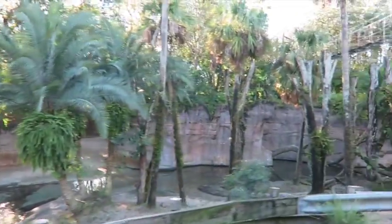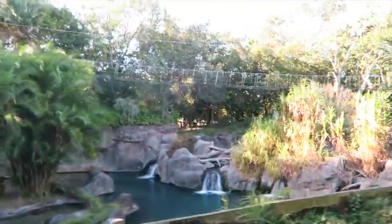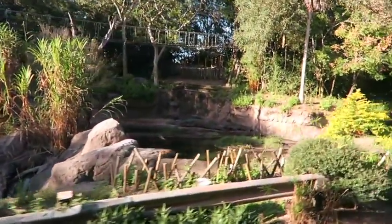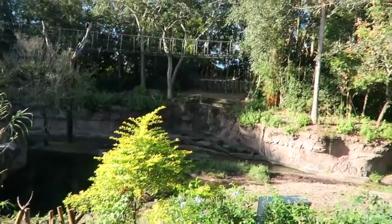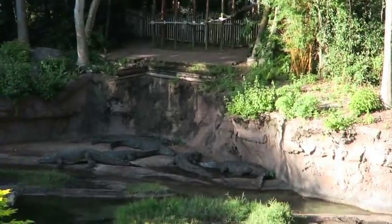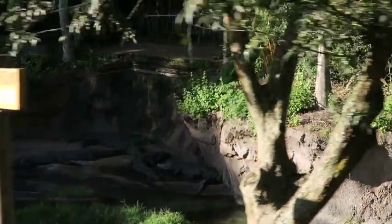Great hideaway for hippos, but for lurking crocodiles as well, like the Nile Crocodile. They are carnivores, so a friendly reminder — please stay safe. Oh, that one's moving! It's pretty rare seeing them moving around. After a while, crocodile!